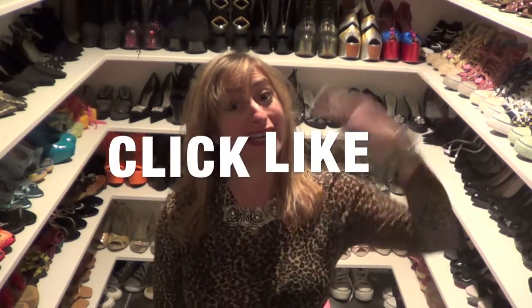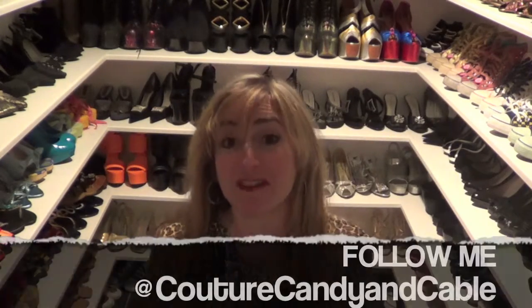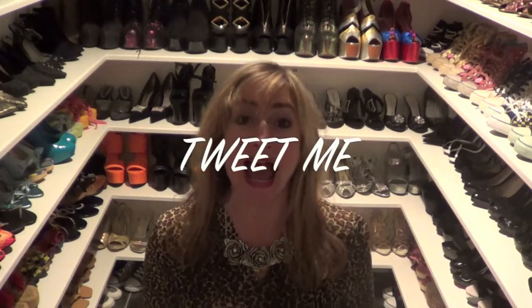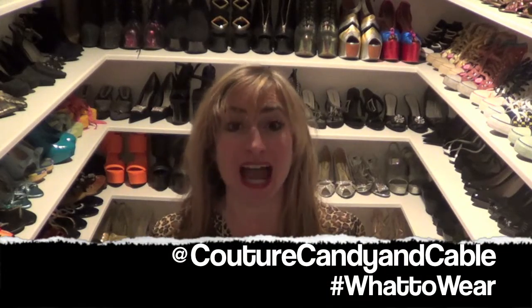Now, if this was helpful, don't forget to click like! And for more fun, follow me on Instagram and Twitter at couturecandyandcable. And if you have more questions about what to wear, tweet me at couturecandyandcable, hashtag what to wear.